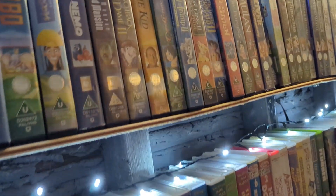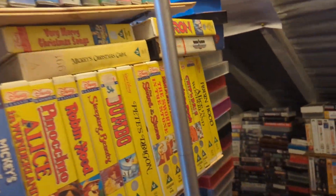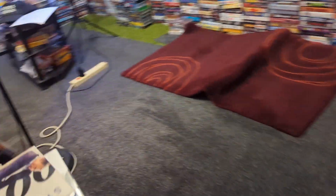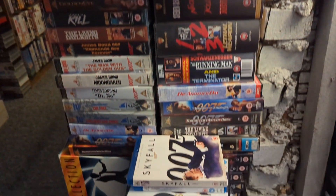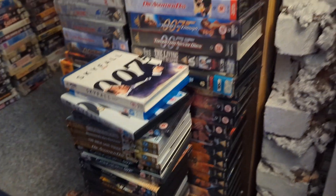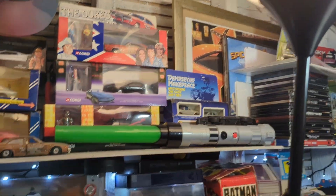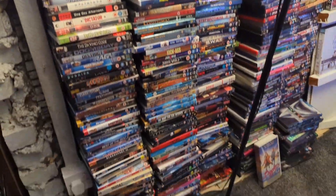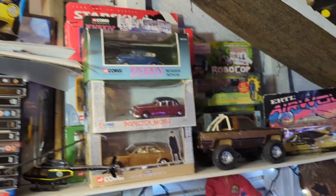Disney goes all the way down. There's Bond and action. The Bond section is doubled because they're reversible sleeves. Hats and cars, and DVDs. You probably don't care about those. Some steelbooks, more die-cast cars.